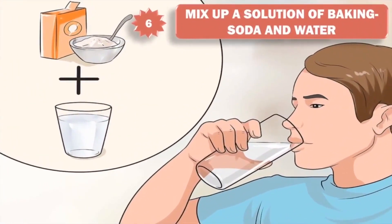6. Mix up a solution of baking soda and water. Most over-the-counter antacids contain baking soda as their primary ingredient, so skip the store and make your own antacid at home. Simply dissolve a tablespoon into a glass of warm water and drink the solution slowly. Repeat this process every few hours until your indigestion or nausea subside.